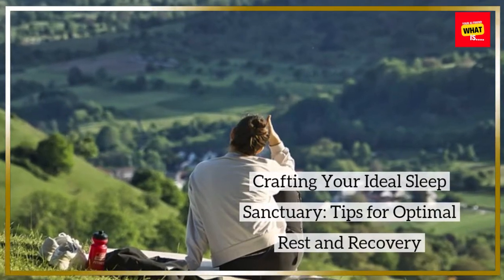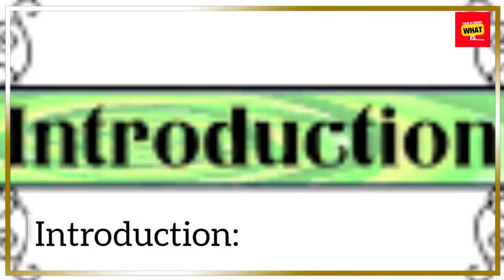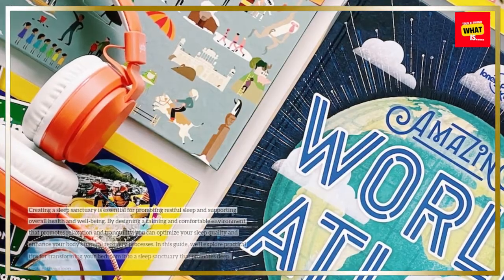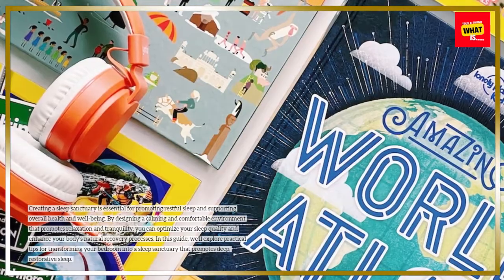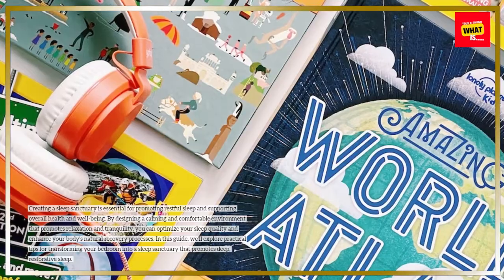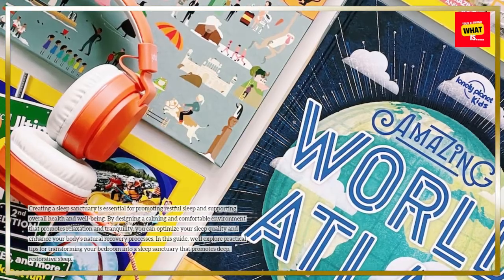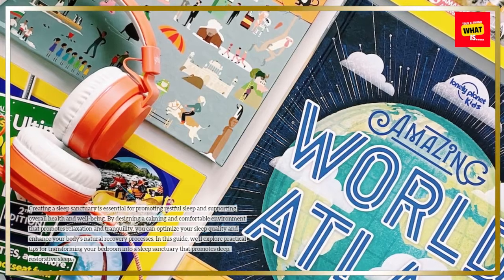Crafting your ideal sleep sanctuary: tips for optimal rest and recovery. Creating a sleep sanctuary is essential for promoting restful sleep and supporting overall health and well-being. By designing a calming and comfortable environment that promotes relaxation and tranquility, you can optimize your sleep quality and enhance your body's natural recovery processes. In this guide, we'll explore practical tips for transforming your bedroom into a sleep sanctuary that promotes deep, restorative sleep.